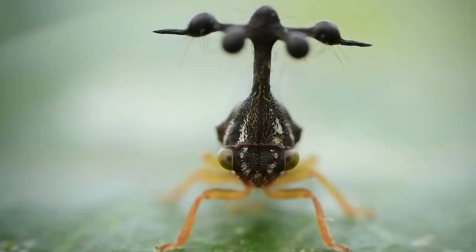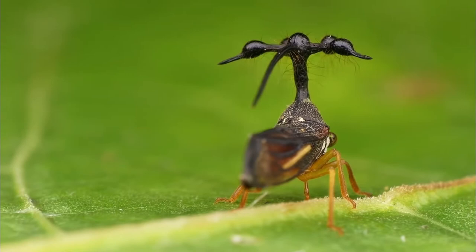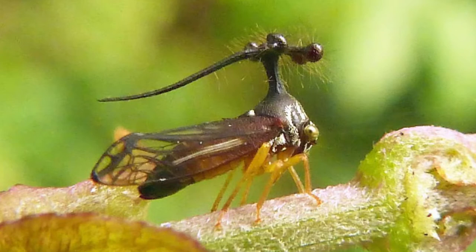Different species of treehoppers feed on different types of plants. But as the name treehopper suggests, woody plants — trees and shrubs — are more commonly the food plants in this group than non-woody plants. Yet the larvae, and some adults of some species, may feed on non-woody plants.